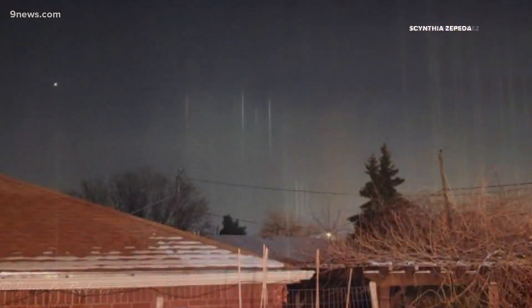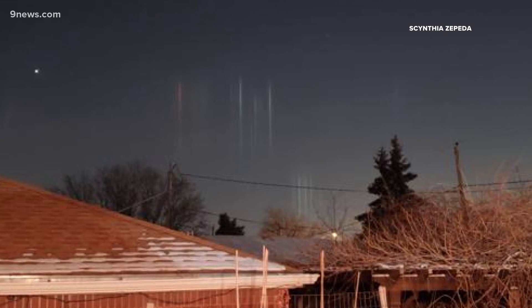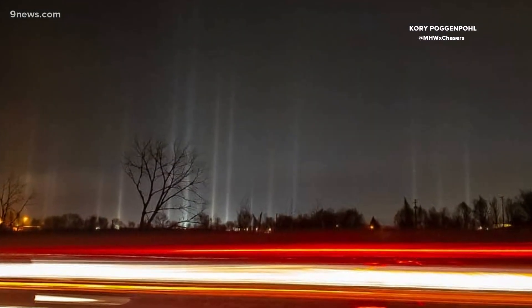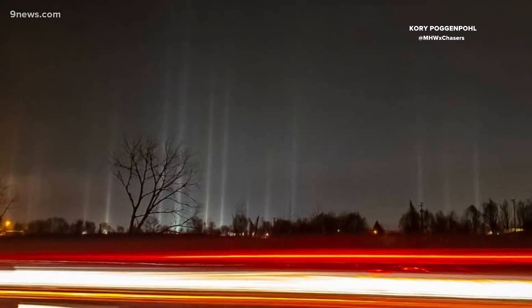Pillars of light were spotted extending into the sub-zero Colorado air Monday morning. Certainly looks a little science fiction, but they can be explained with real science. They're called ice pillars, or sometimes just light pillars. And they're not actually beams of light, but reflections of light in floating crystals.